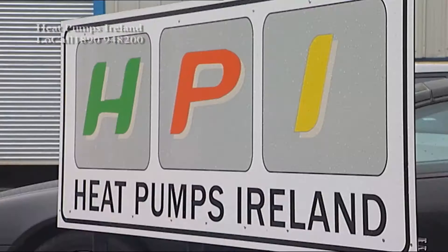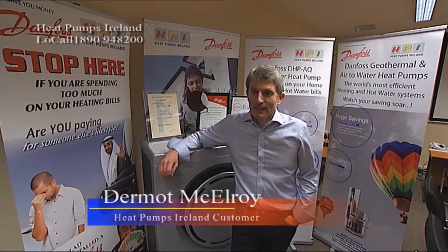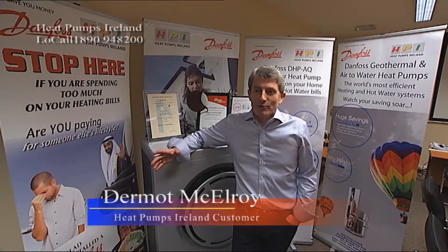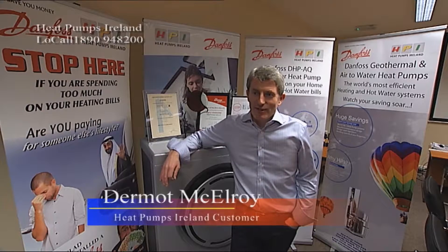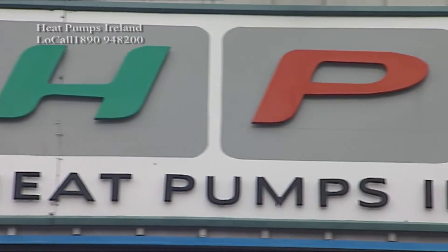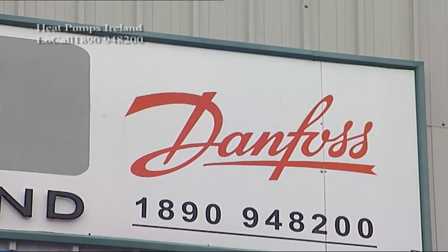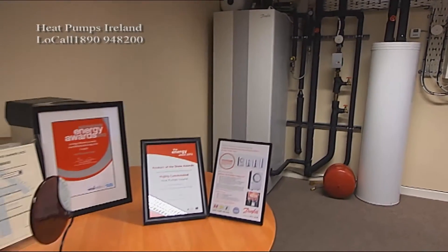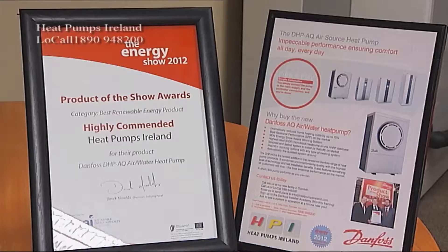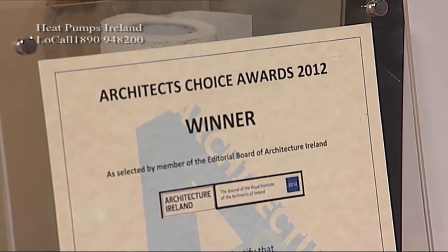A heat pump is an infinitely cheaper way of heating your house in comparison to an oil or gas boiler. Typically oil bills for any house run into the thousands every year in order to provide any amount of heat in the house. A heat pump provides very steady heat all day every day at a very affordable and efficient cost. The system runs on electricity so your electricity bills will go up a little, but you'll never have an oil bill or a gas bill.